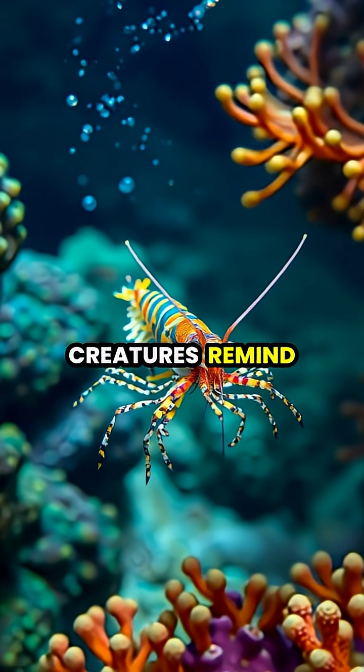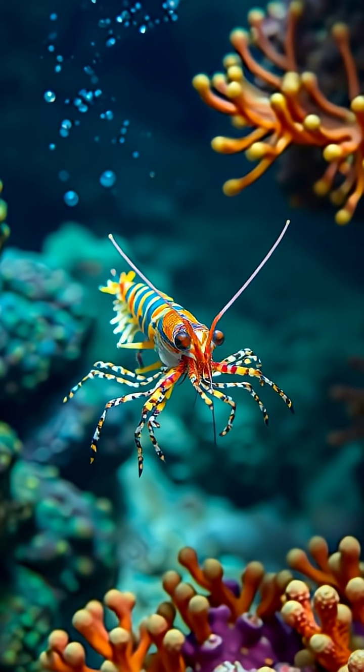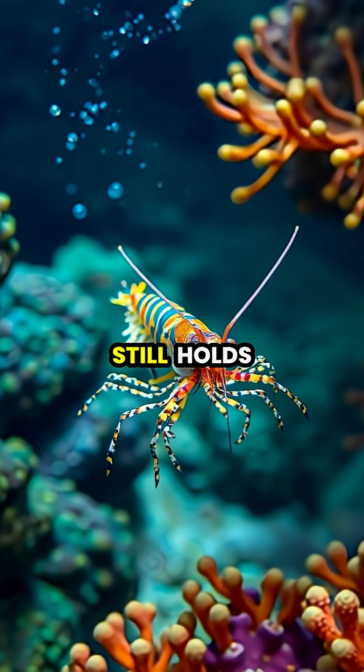These remarkable creatures remind us that there's an entire world of color and light that exists beyond human perception, making us wonder what other secrets nature still holds.